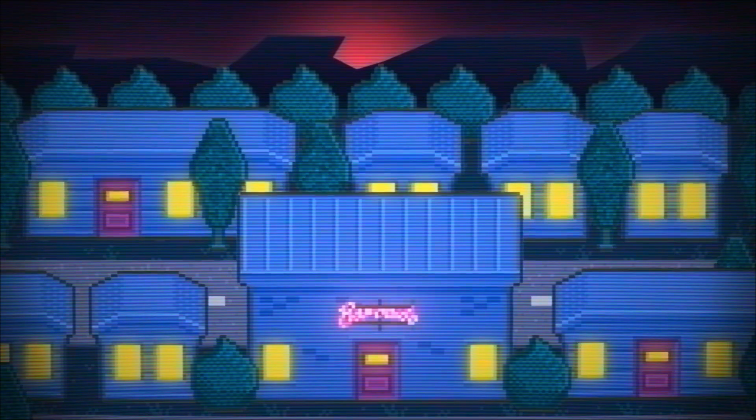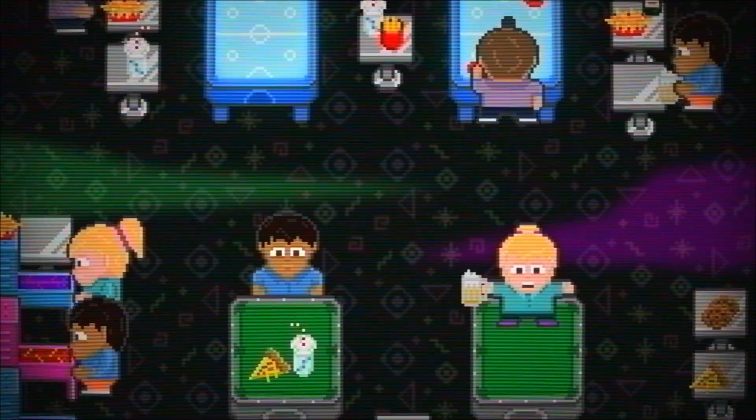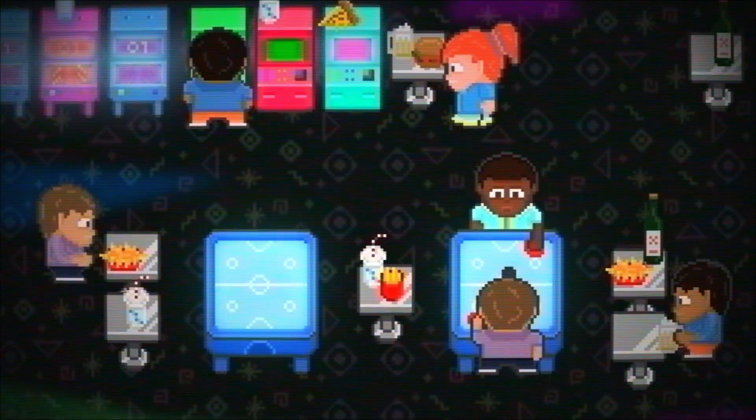Not clicking yet? That's okay. Just ask Barcadia, the hottest barcade in town, serving food and drinks to customers and providing a fun variety of old-school arcade games to play.